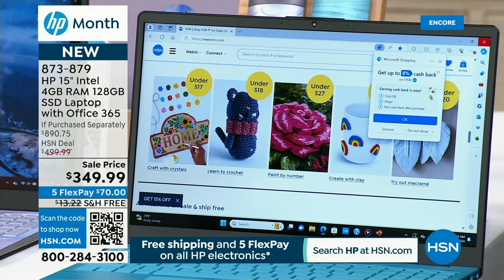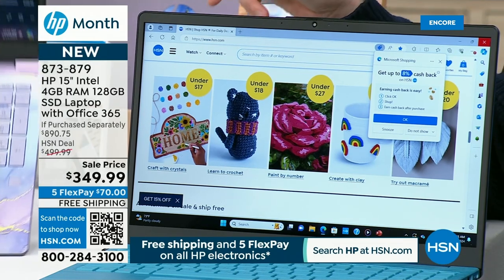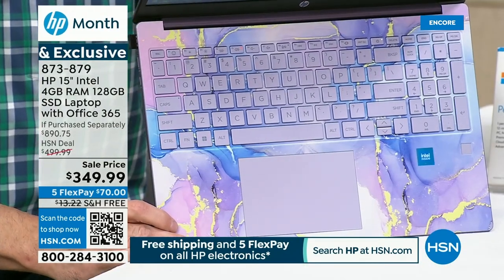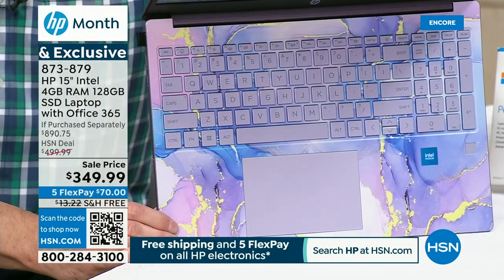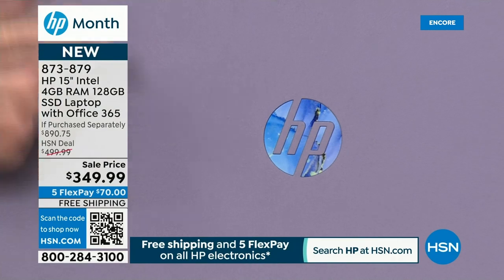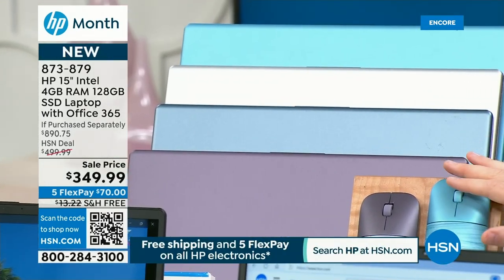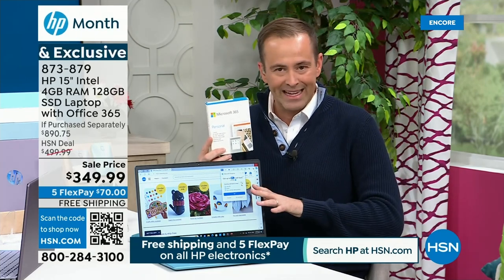It's HP month — the premium time of the year to shop for a new computer. I have the teal, which is popular, and the lavender, which is spectacular. These colors are designed exclusively for HSN, and the teal are HP exclusives. We're also going to include an HP Bluetooth mouse — a $20 value — and pre-install Word, Excel, PowerPoint, OneNote, and Publisher. That's another $70 value. This is Windows 11 in S mode, so you're infinitely more protected.